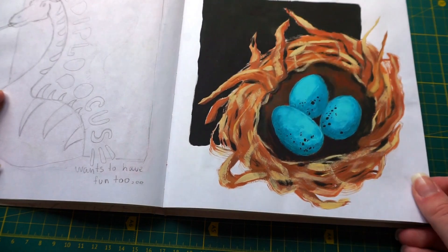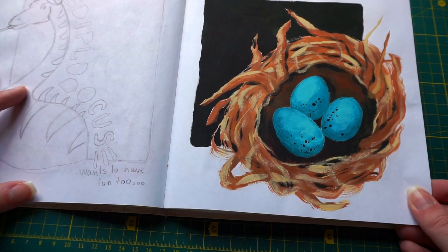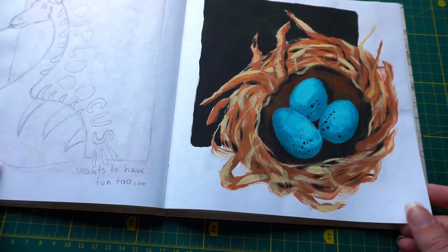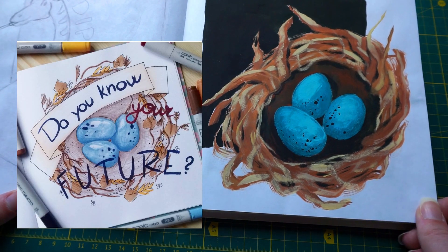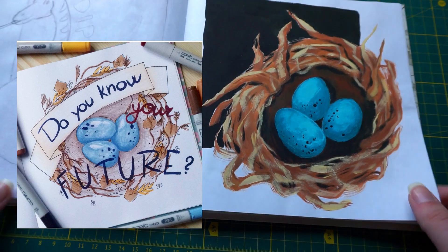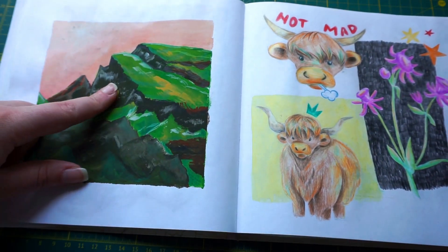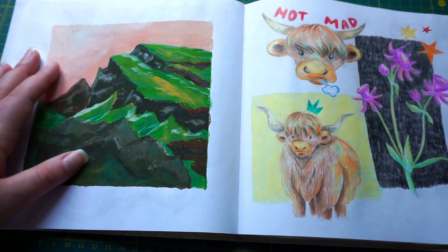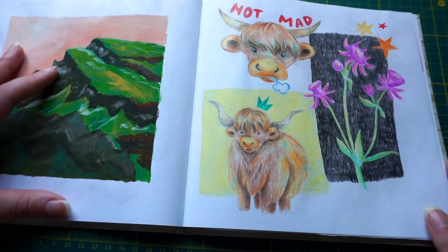These are robin eggs, and I do love the color. It was a remake of my old piece. Once again, landscape study. No comment — I'm struggling with landscapes.